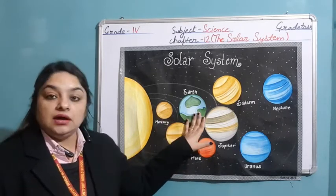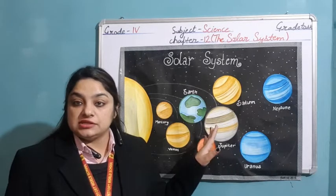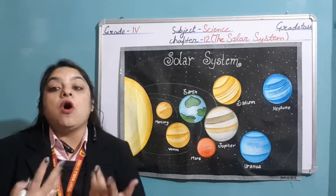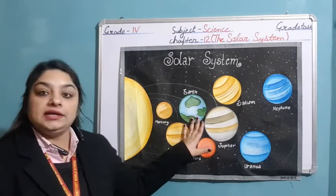Third is planet Earth, the planet on which life exists. We call it the blue planet also — the planet on which we all live. That is Earth. It is on the third number.